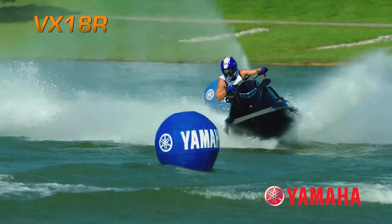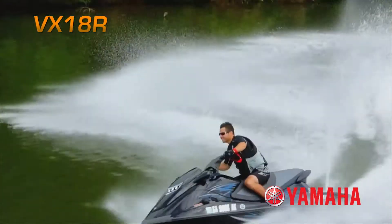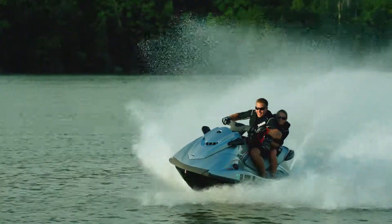Yamaha's high-energy VX18R is designed for enthusiasts who crave ultra-fast, affordable fun. With big power on top of one of the lightest platforms in the industry,